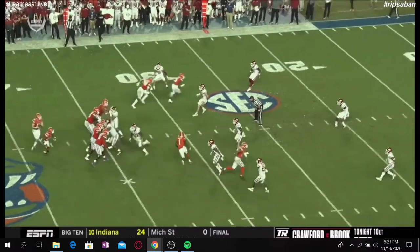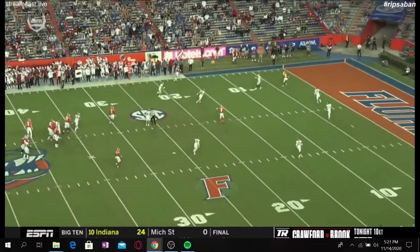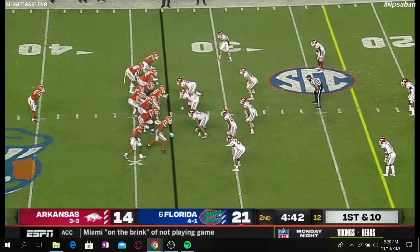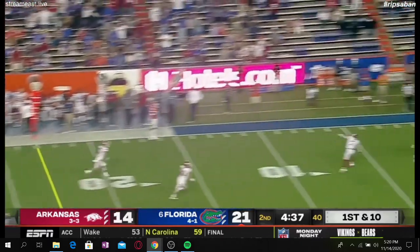Both Arkansas DB number seven and DB 18 had their eyes on the two middle routes. Number seven had it the worst — he was carrying Copeland upfield but then noticed the tight end and hesitated, considering breaking off to cover the tight end's route. This allowed Copeland to get a step on him in that split second. Trask saw this and quickly directed Copeland with a hand motion to run toward the left corner of the end zone — you can see his hand come up for a second, flicking him off to the left side. I love that because it shows good communication and chemistry between the quarterback and wide receiver, exploiting the defense even when the design doesn't go exactly as planned.